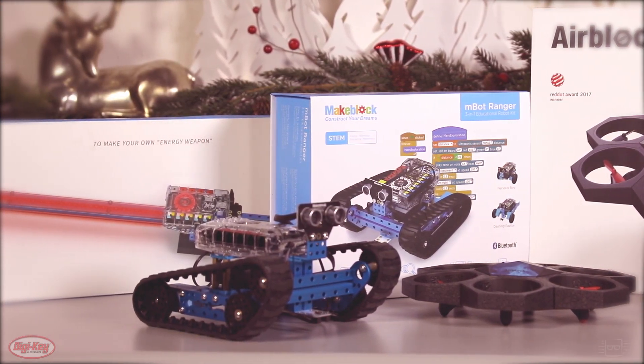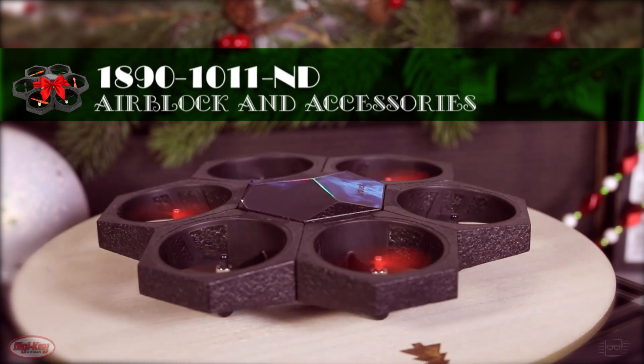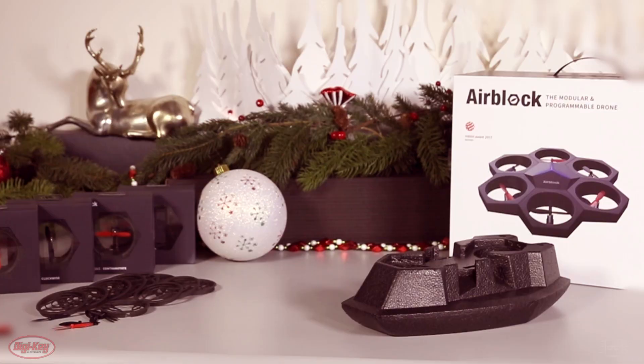And have you seen the mBot Ranger Kit? Let me tell you about the AirBlock Drone. It's programmable, transformable, and crashable.